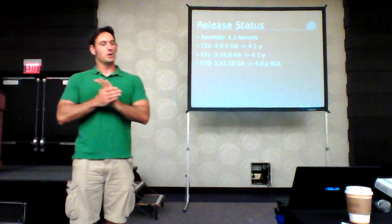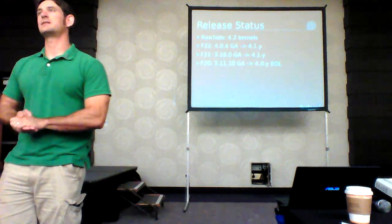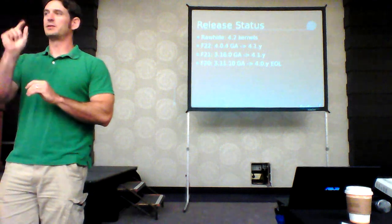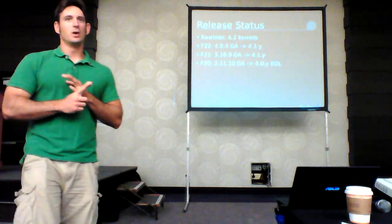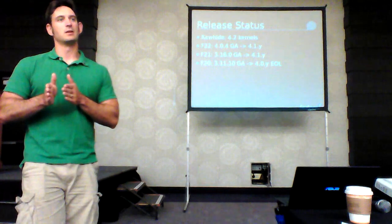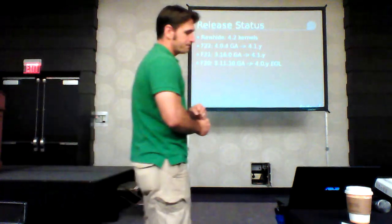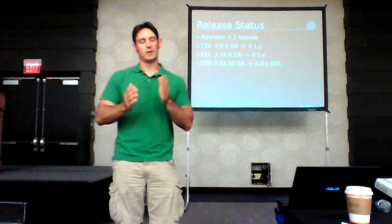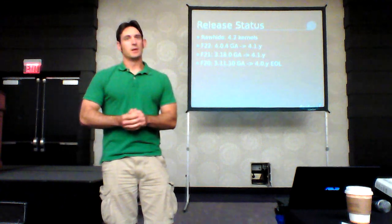Fedora 22 started with 4.0.4. The way we pick the kernel for a release is kind of throwing a dart at the wall — it depends on the upstream kernel cycle, the Fedora cycle, and how willing QA is to let us squeeze stuff in. Fedora 20, which just went end-of-life, went from 3.11 all the way through the 4.0 kernel, and it worked out pretty well. We had regressions, but we try to fix them.